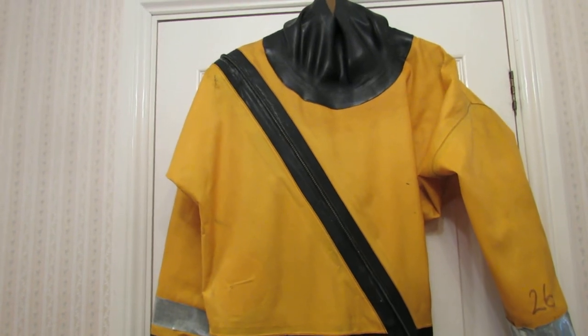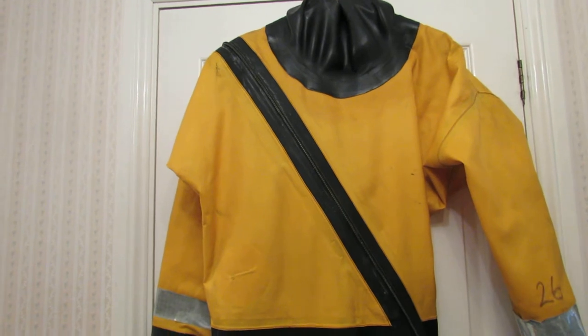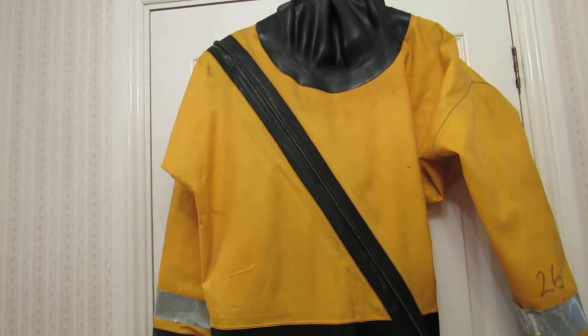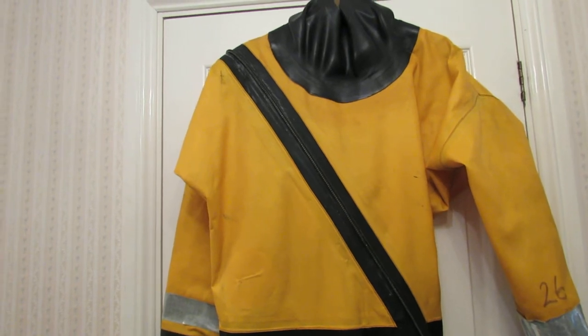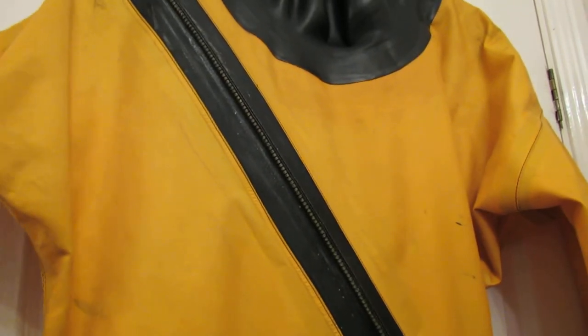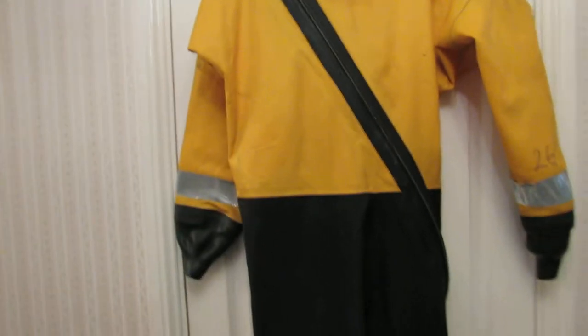Size wise, I'm actually a 44 jacket and I can get this on. Comfortably though you're probably going to want to be between a 40 and a 42 and then it would be really comfortable. Inside it has a harness, a bit like braces, so that you can actually make it fit properly.